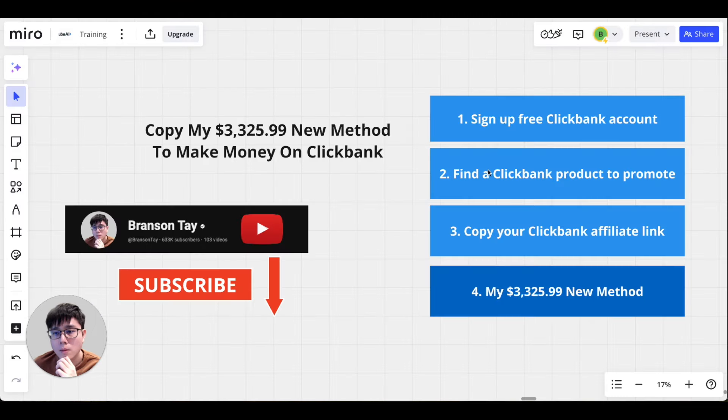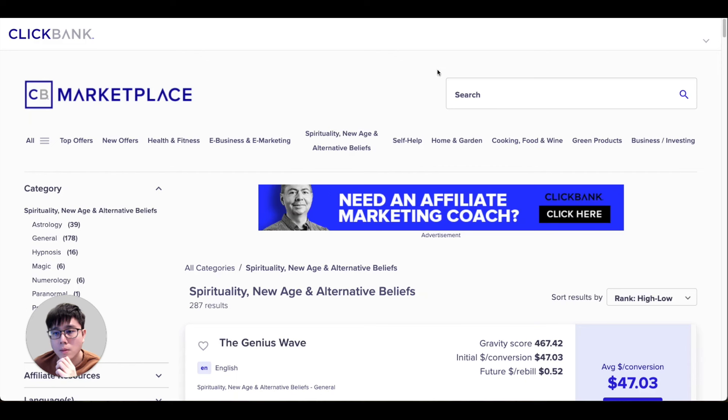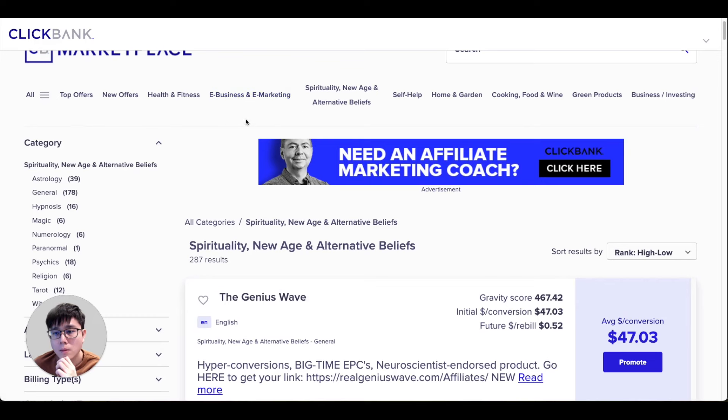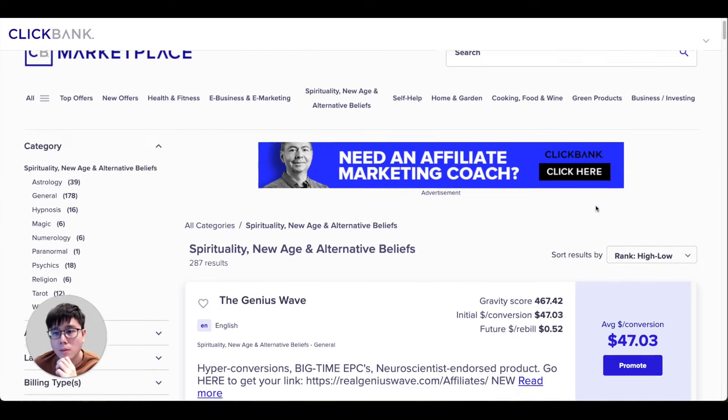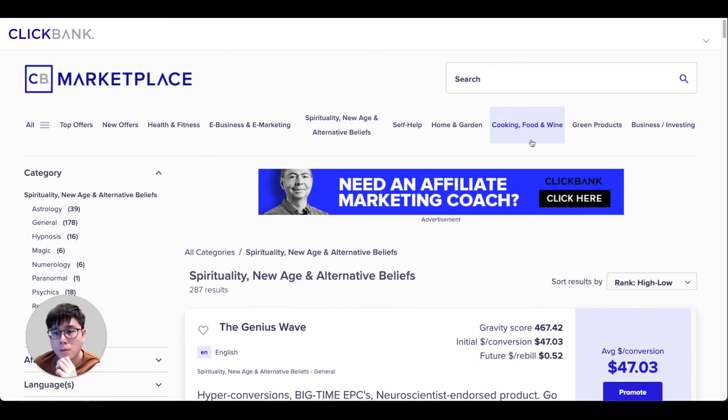Moving on to step two — finding a ClickBank product to promote. Once you log into your account, visit the ClickBank Marketplace, which lists thousands of products you can pick and promote to earn a commission. There are many categories. In this video I'll use the 'Spirituality, New Age, and Alternative Belief' category as an example — it's not that popular or competitive, so it's a good place for beginners.